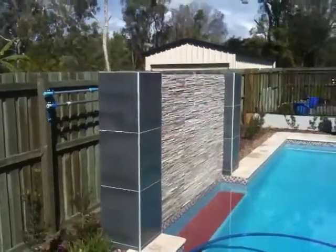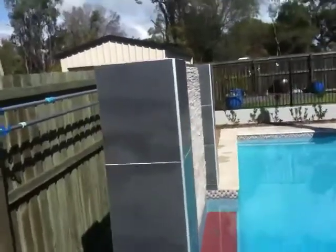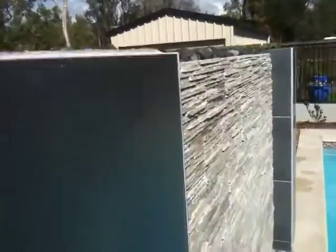G'day again, it's Peter here from Lifestyle Solutions. Here's a job you've seen that we started a while back — it's been finished for a couple of months now. You can see the iced stack stone looks rather impressive, and the polished pebble on top of the wall.